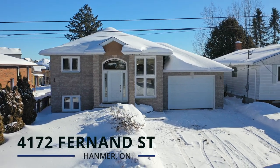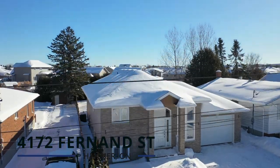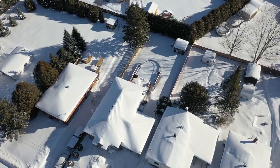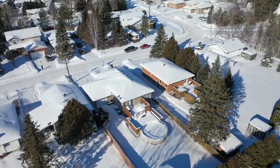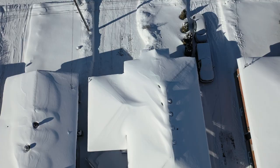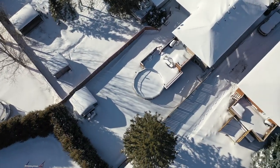Welcome to 4172 Fernand Avenue in Hanmer, where luxury meets comfort and style. Known for its beautiful natural scenery including numerous lakes and forests, the community is home to a mix of families, retirees, and young professionals and offers a variety of amenities and services including schools, parks, shopping, and dining.